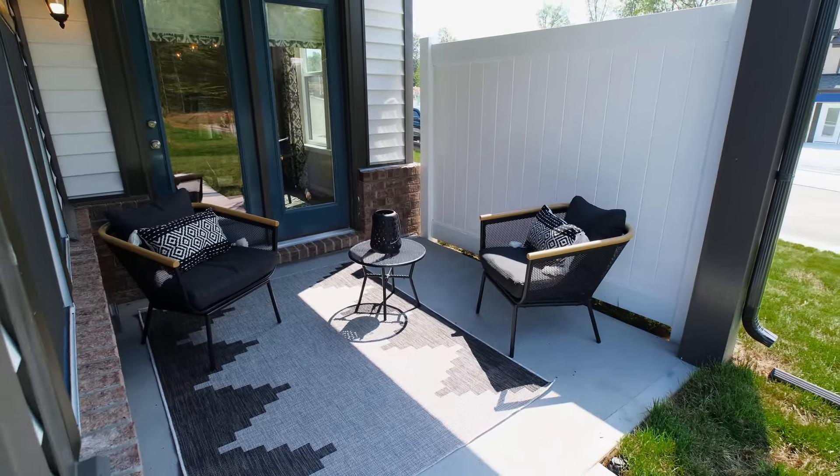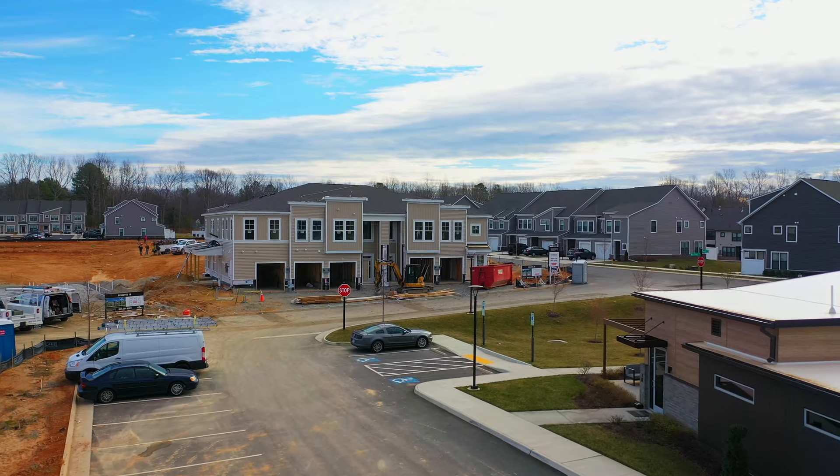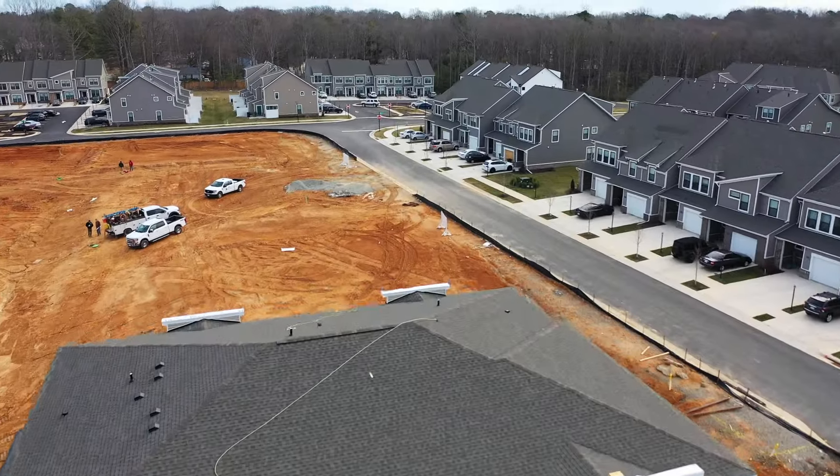With low maintenance living, you can enjoy free time with your family and friends. HHunt Homes is excited to offer brand new condos.